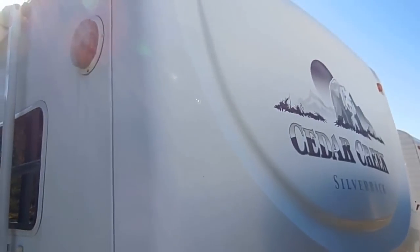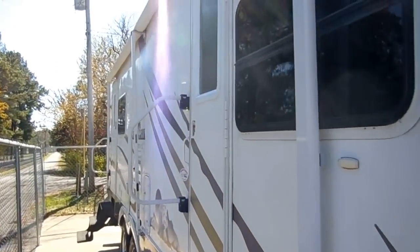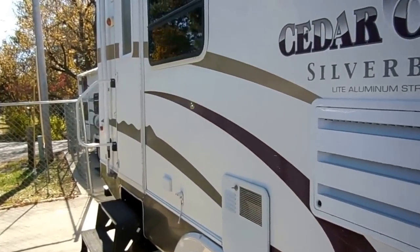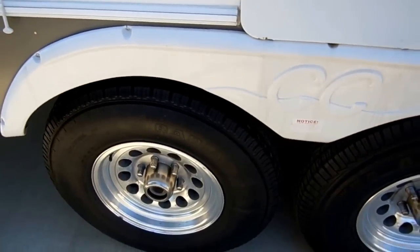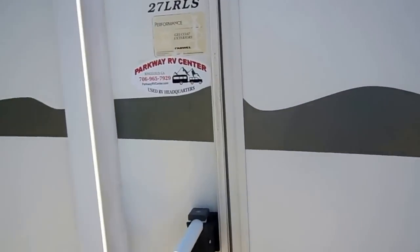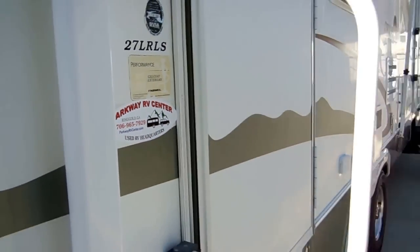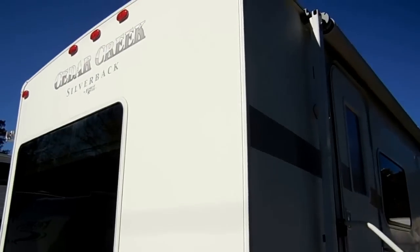It's got one power slide-out with awning topper. It's a nice clean RV for the year. This is pretty much Forest River's top-of-the-line travel trailer in 2005. It's got the Four Seasons package, fiberglass exterior, and really sharp-looking aluminum alloy wheels.